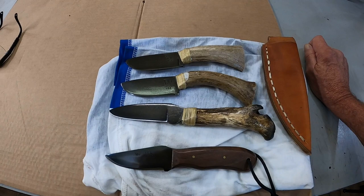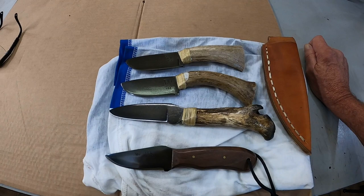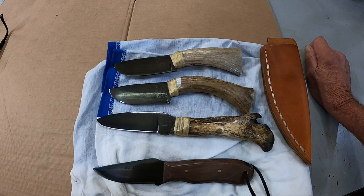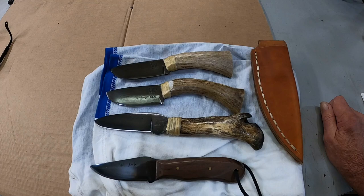I also have five Damascus knives in the works, almost finished, plus a couple other things nearly done. It'll be next week before they all get finished up and ready to go. Thank y'all for watching, thank you for your support, and I'll see you next time.